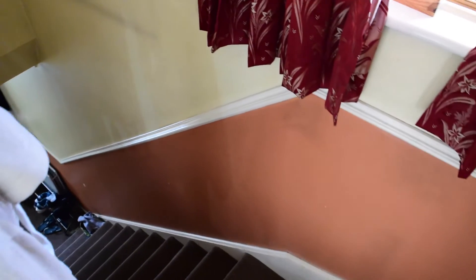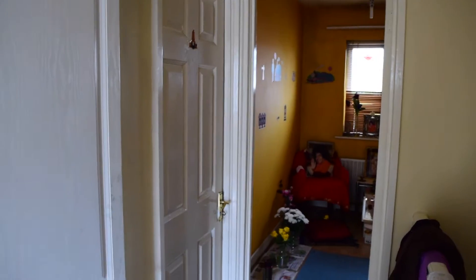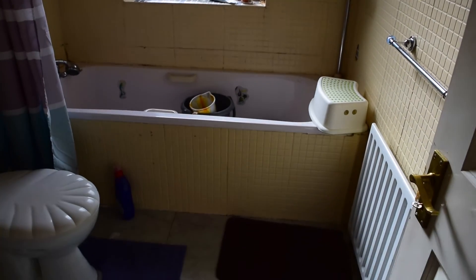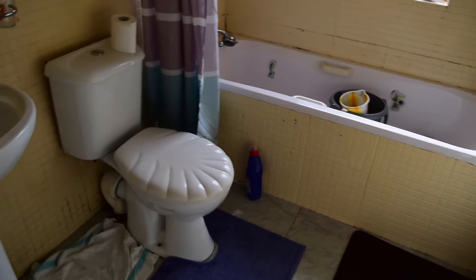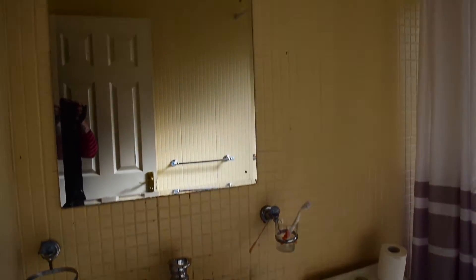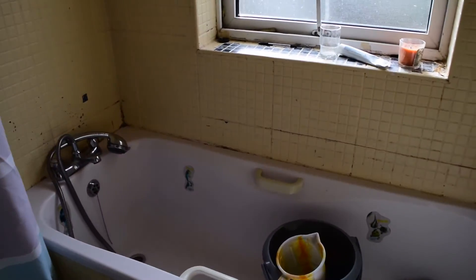We walk up the steps and we are on the first floor. These are the landlord's bedrooms. Over here to your left you will find the bathroom, where you have the sink, the toilet and the bath.